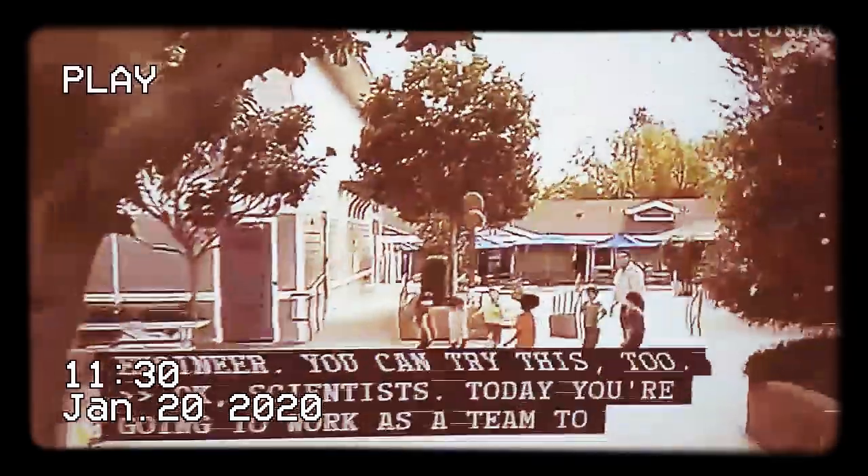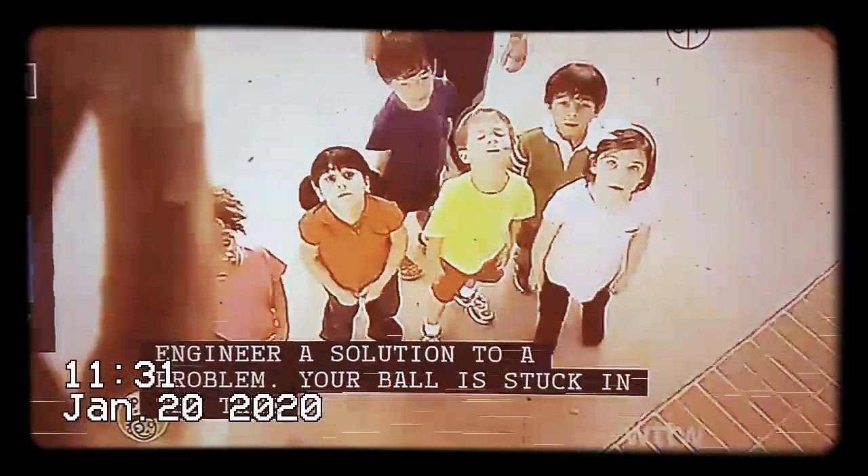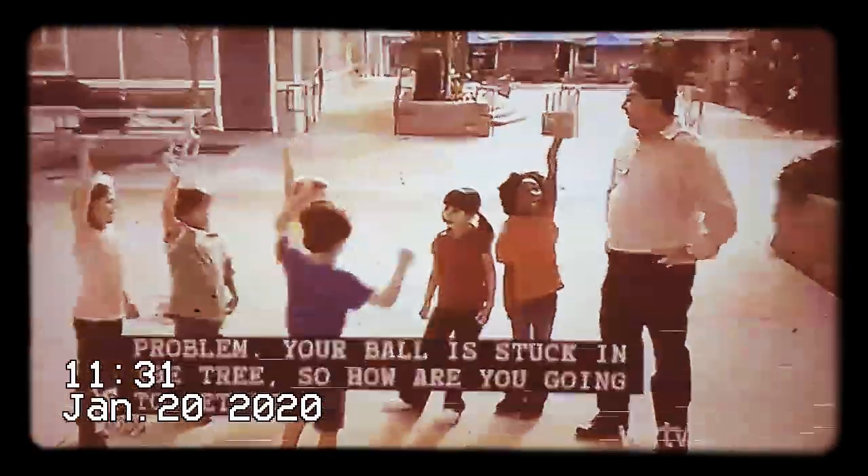Hey, scientists. Today, you're going to work as a team to engineer a solution to a problem. Your ball is stuck in the tree. So, how are you going to get it down? Does anybody have an idea?